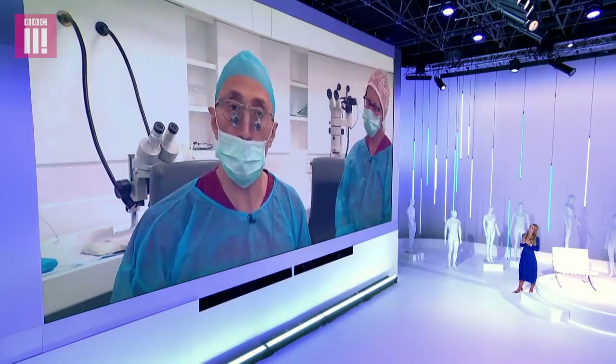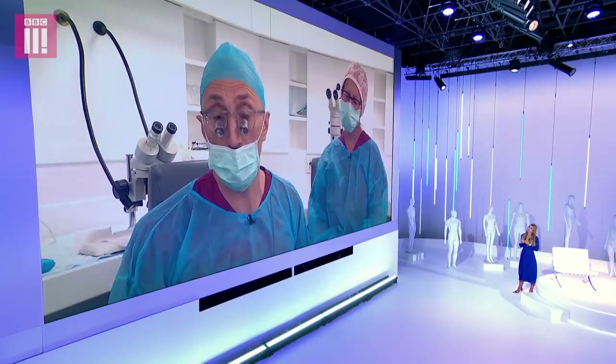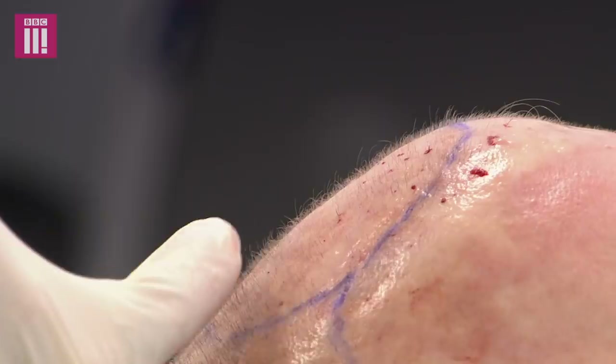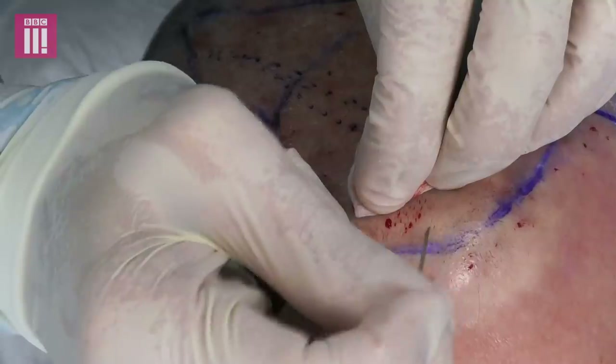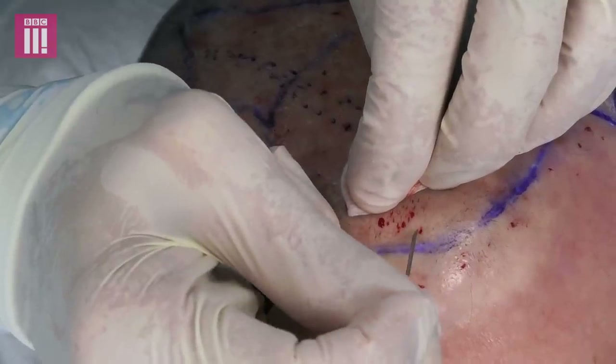Our hairs at the back of our heads, or everywhere on the head, do not come out one at a time. They naturally come out in groups called follicular units. A follicular unit is an anatomical group of skin, fat, and a number of roots and hairs that come out together.